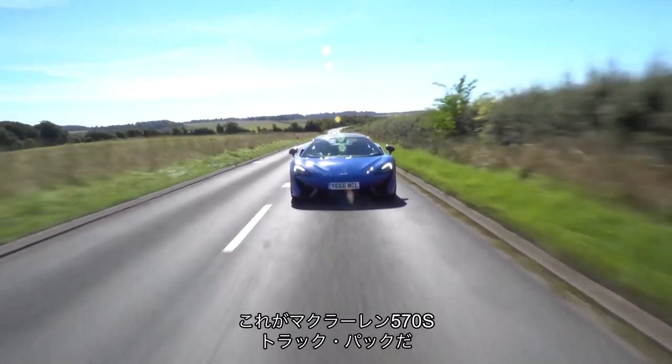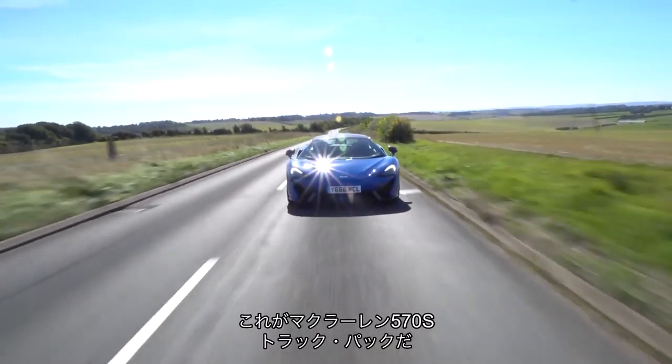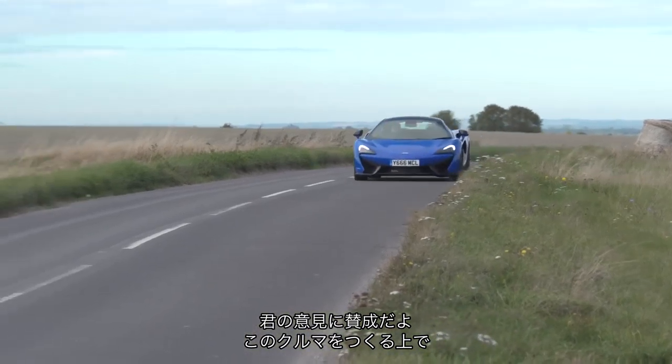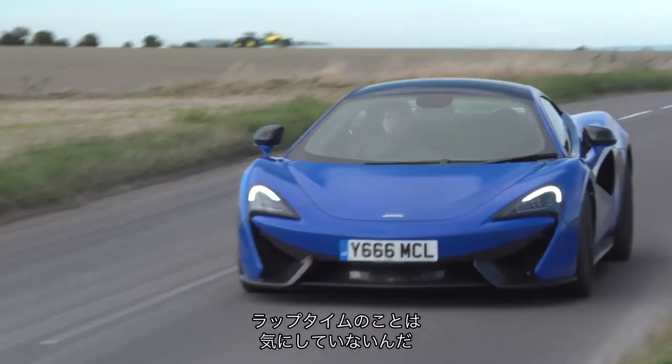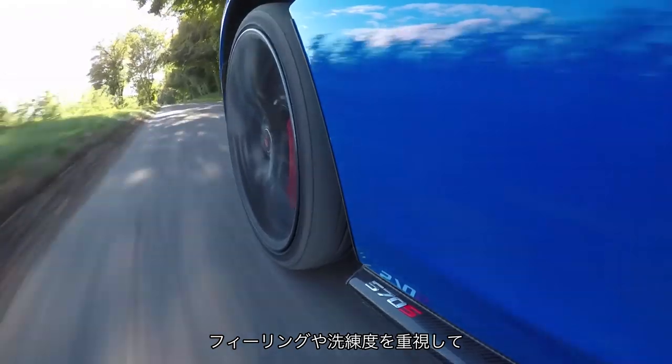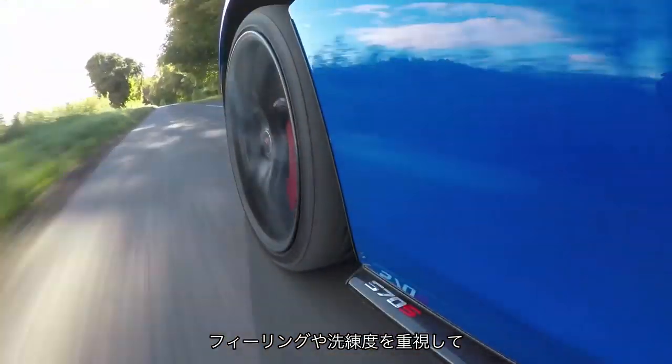So this is the McLaren 570S Track Pack — basically a 570S, at three times the price of the Alpine. I agree: in making a car where they've gone 'let's not worry about the lap times' — although McLaren don't usually quote lap times anyway — they've just brought feel and finesse and all of that driving pleasure. That's the key point.